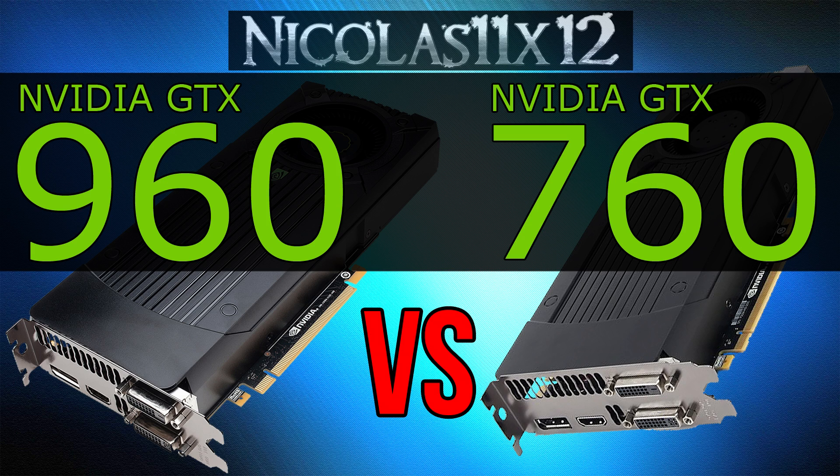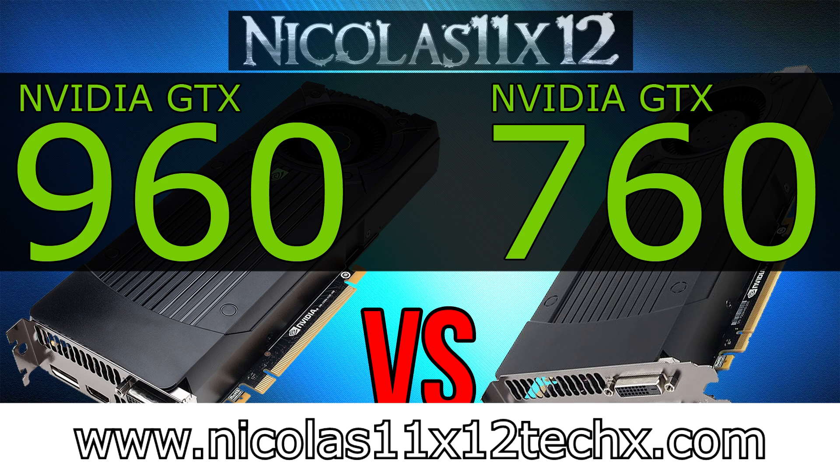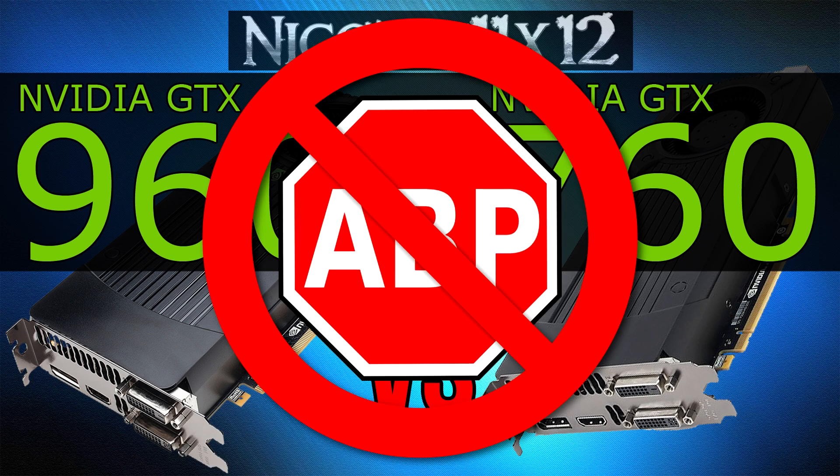And yeah, that wraps this video up I guess. I'll do more comparison videos with the GTX 960, so make sure you don't miss these if you're interested. Thanks for watching, don't forget to subscribe, and visit nicholas11x12techx.com to see videos there earlier than on YouTube. Also say no to adblockers in order to support me and to make future videos possible.